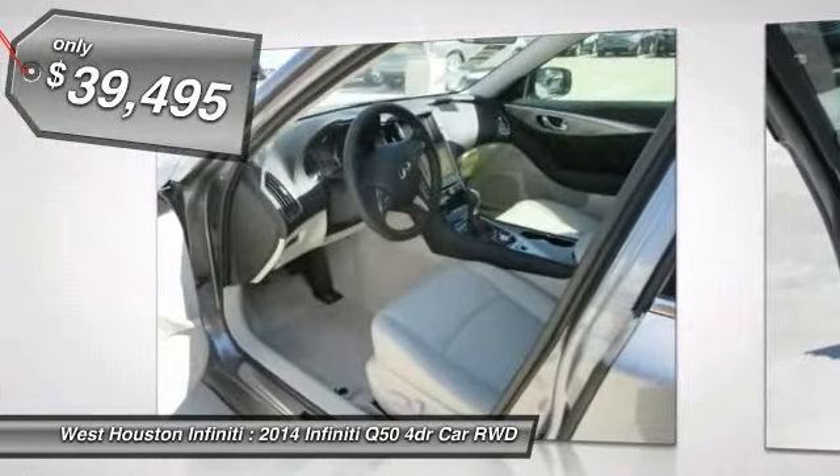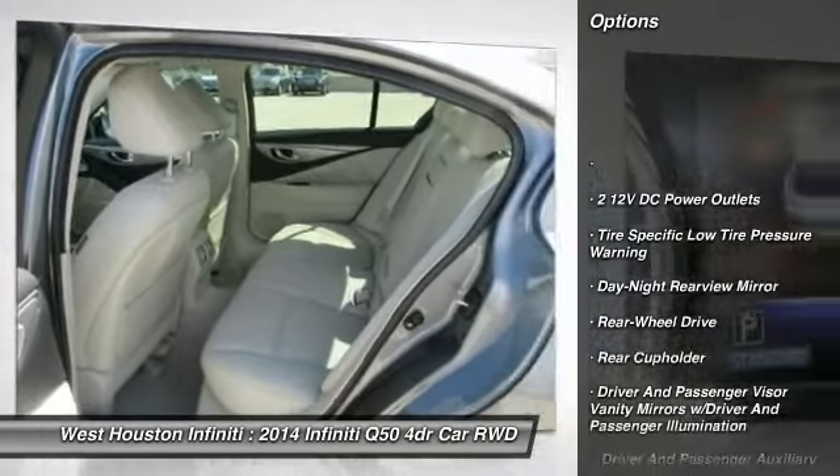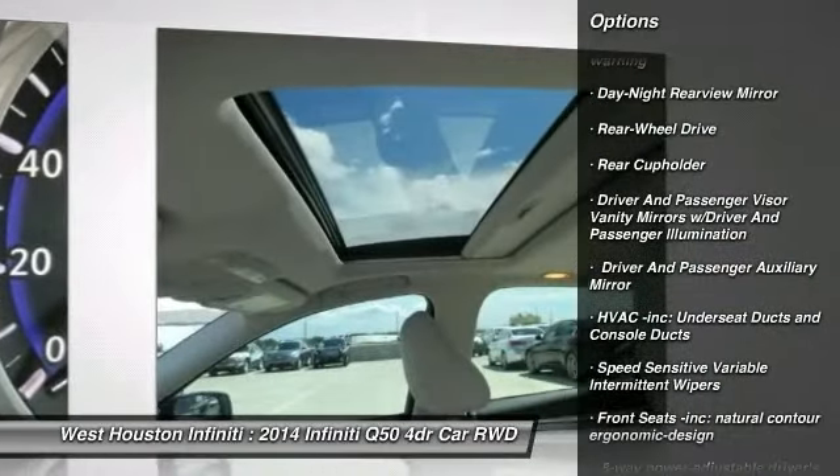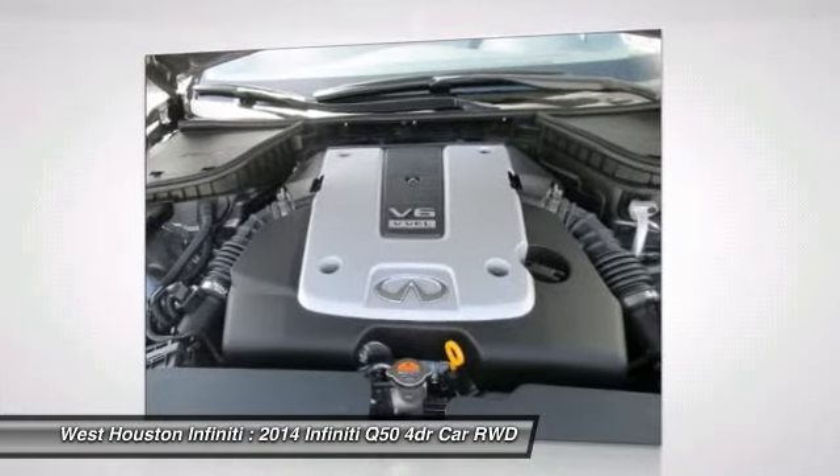Here are some of this vehicle's great options: Bluetooth, fog lights, outside temperature gauge, day-night rearview mirror, moonroof, sun moonroof, perimeter alarm, body color door handles, and engine immobilizer.